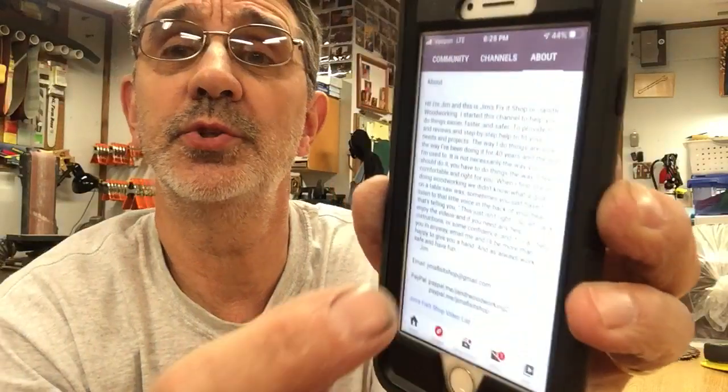So first, subscribe — it's free. At the top of the channel screen you'll see: Home, Videos, Playlist, Channels, and About. If you push Channels you can see all the people I'm subscribed to — over 150 of them. The last tab, About, gives a description of what the channel is about and kind of a disclaimer.